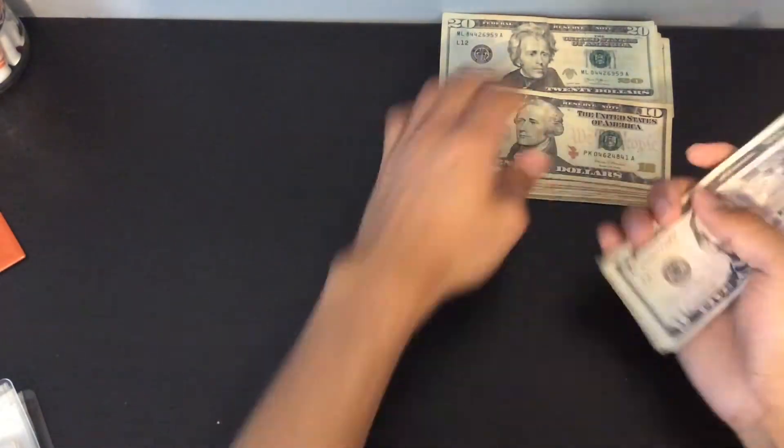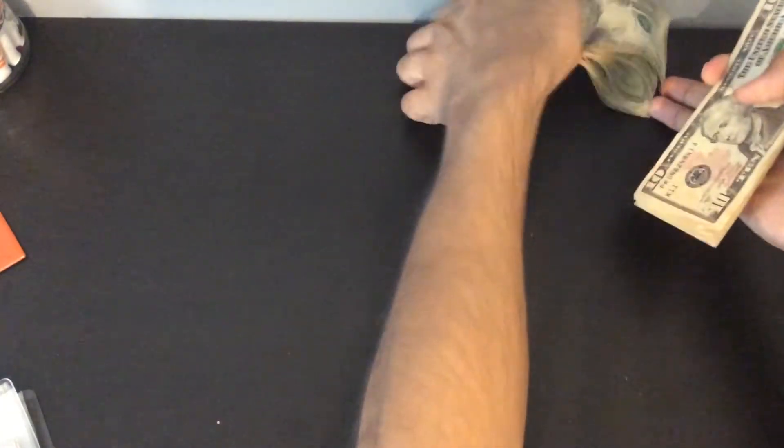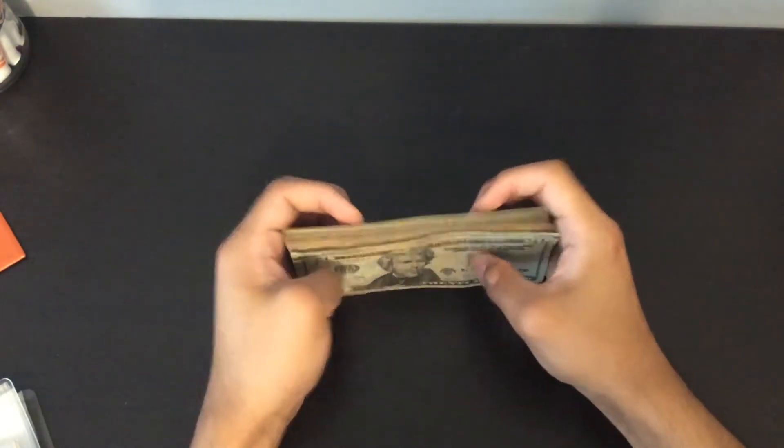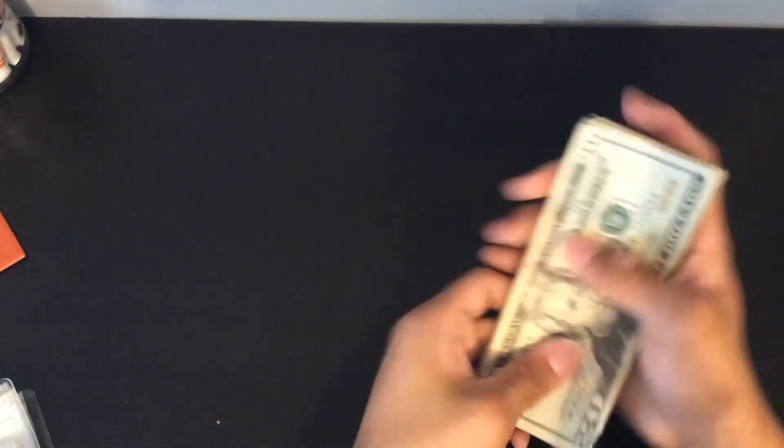Let's take all this money. This is all the money we're going to deposit to the bank. I do know how much I'm supposed to have here, so we're just going to confirm that we have $391 here. Let's start counting.